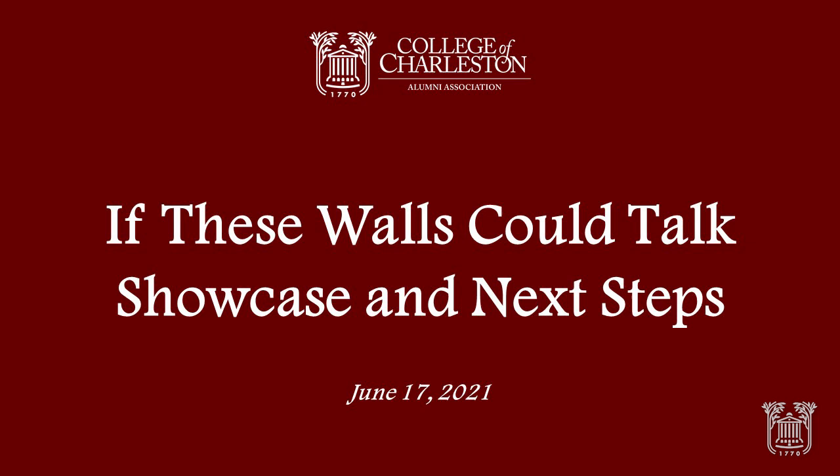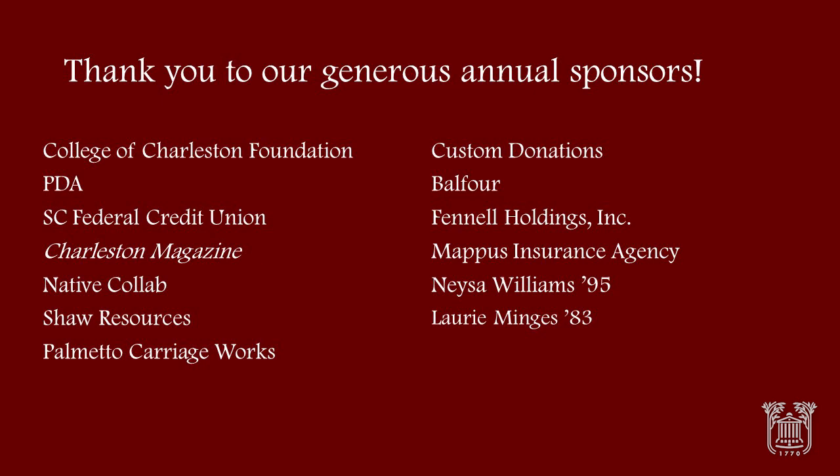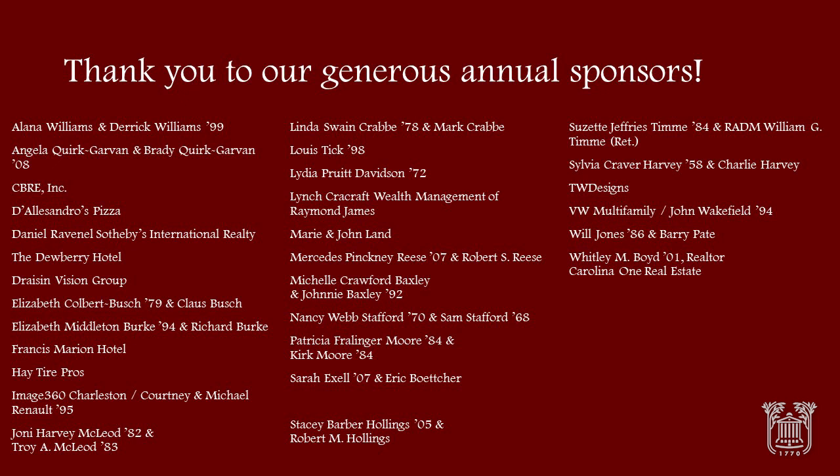Good evening and welcome to If These Walls Can Talk, Showcase and Next Steps. This program is brought to you by the College of Charleston Alumni Association with the support from its generous annual sponsors. Thank you for joining us. I'm Dr. Charissa Owens, Director of Diversity Education Training in the Office of Institutional Diversity at the College of Charleston.